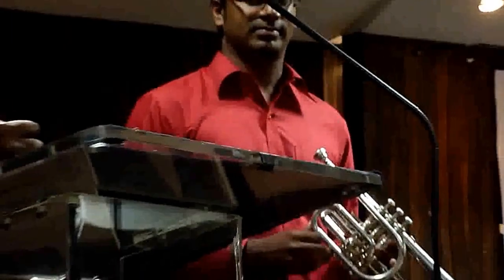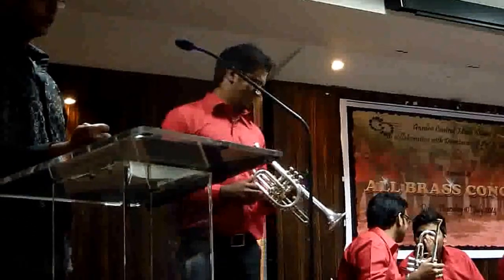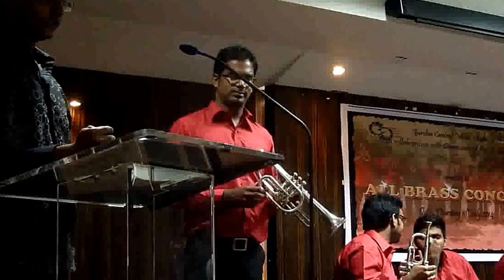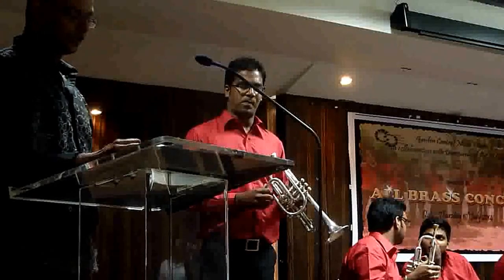As several instrument builders made improvements to both the cornet and the trumpet, they started to look and sound more alike. The modern day cornet is used in brass bands, concert bands, and in specific orchestral repertoire that requires a more mellow sound. The range of the cornet is two and a half octaves.